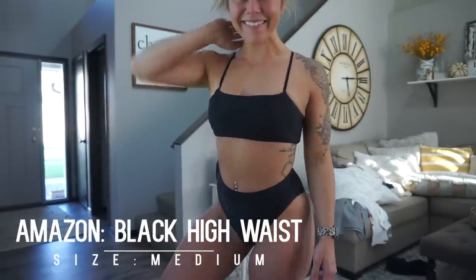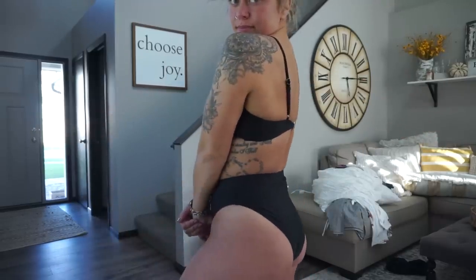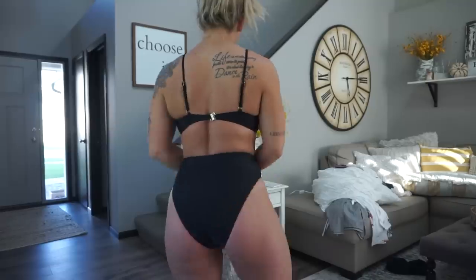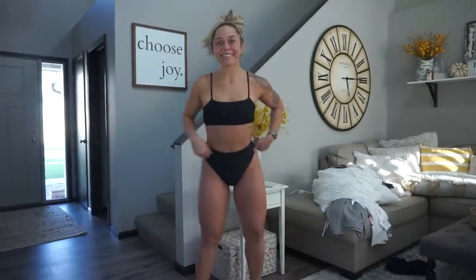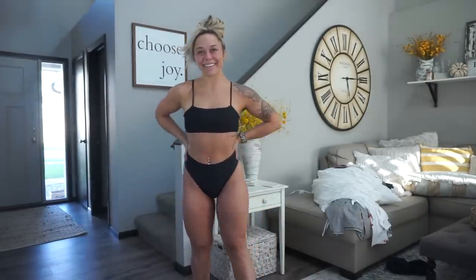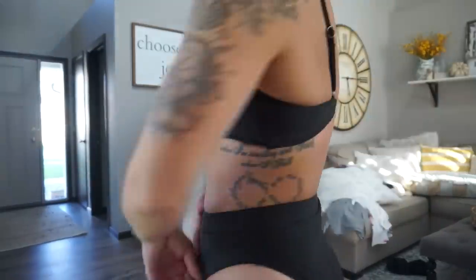This next Amazon suit is basically the same as the pink frilly one — these are the black high-waisted bottoms I mentioned wearing with the frilly pink top. It's just a basic, perfect black swimsuit with good coverage. Same type of clasp — not super high quality, but you're getting what you pay for with a budget swimsuit. I loved it overall — really nice and good coverage, perfect for any occasion.